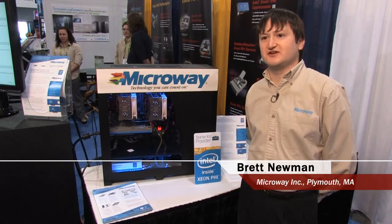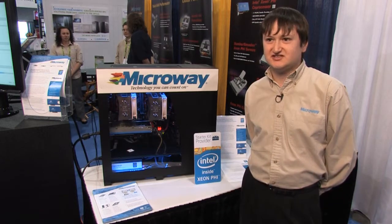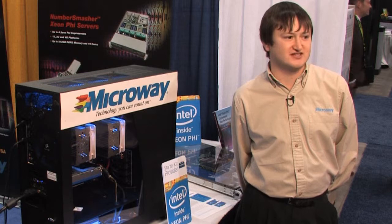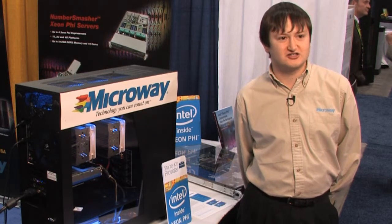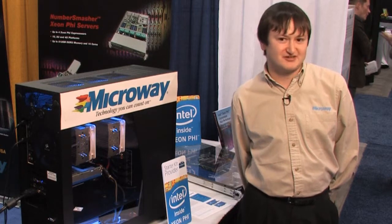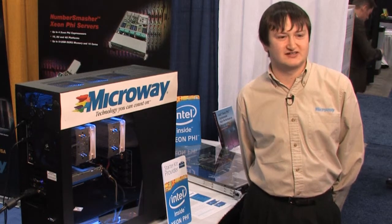I did a very large cluster for some folks at the Institute for Advanced Studies in New Jersey. They came to me with a request to build a fairly large HPC cluster. They wanted ideally to keep it in one to two cabinets, and we ended up keeping it in one cabinet.